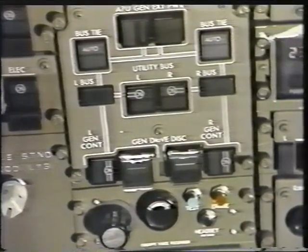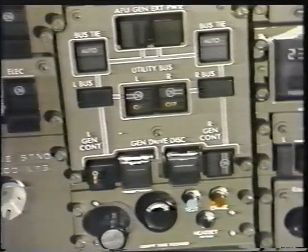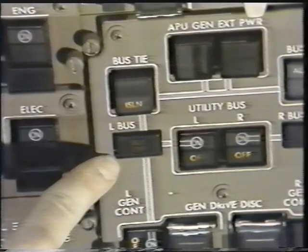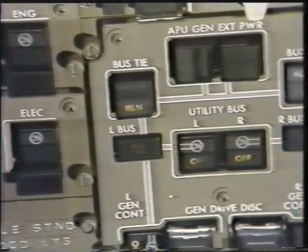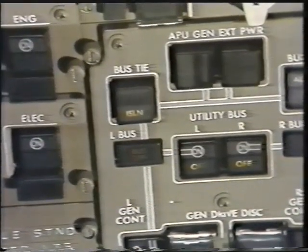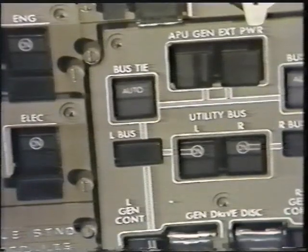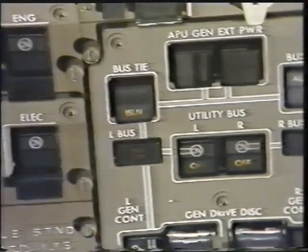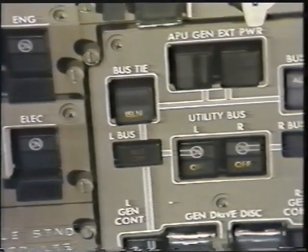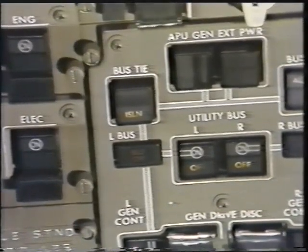In the event power from a generator is lost, the generator breaker will automatically open and the amber off-light will illuminate. When a generator breaker opens, the system electronics automatically establish a new circuit through the AC tie bus. If no power is available, the bus off-light will illuminate. If the AC bus tie switch is in the auto position, power will be transferred through the bus tie breaker automatically. An amber isolation light will illuminate when the bus tie breaker is opened, either automatically to clear a fault or manually by depressing and releasing the bus tie switch.